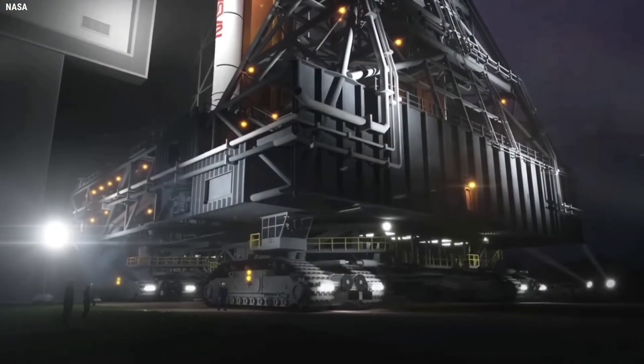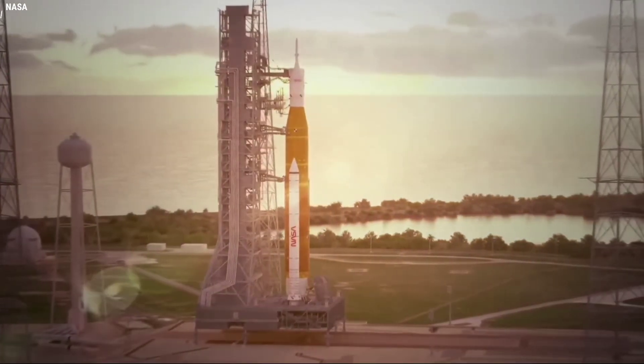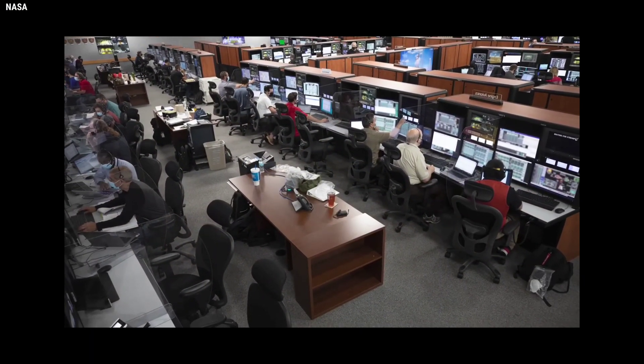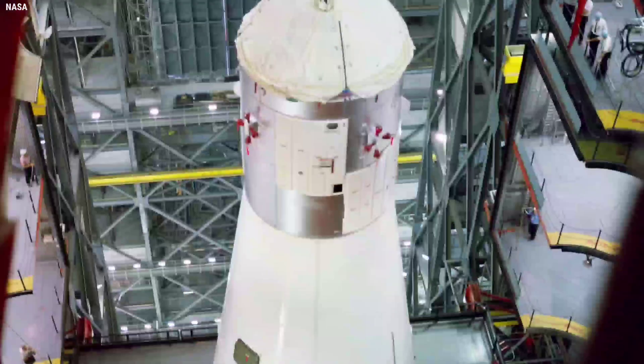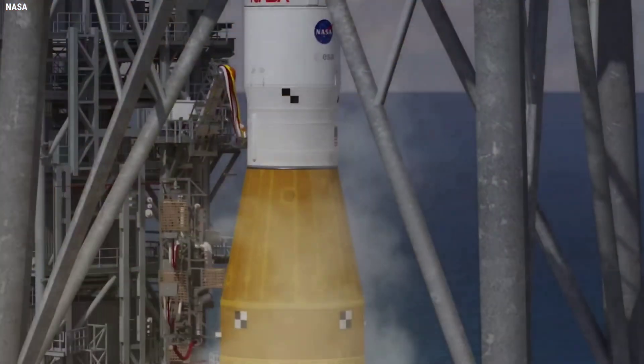The mission management team is meeting to address the situation. However, numerous sources indicate that the only real option is to roll back to the vehicle assembly building to investigate the leak source, before targeting the next available lunar launch window, which from a timing perspective is likely the one that opens on October 17.